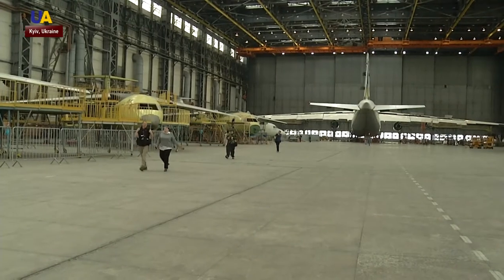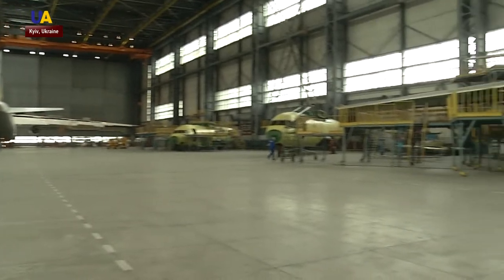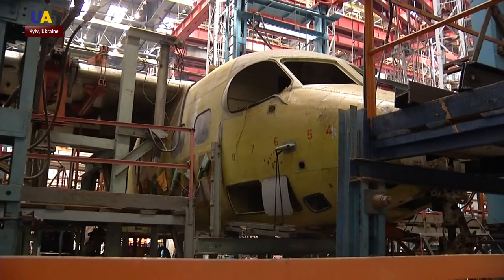We imitate the loads that exist in real service. After all the components have passed the test, they are sent to the workshop for the final assembly and modernization of aircraft.